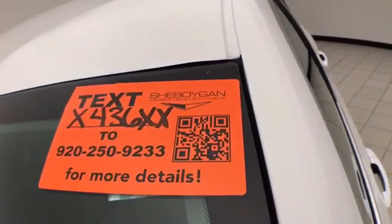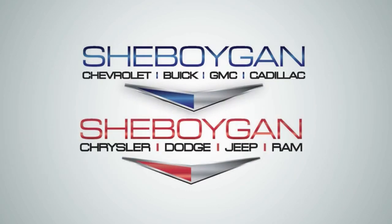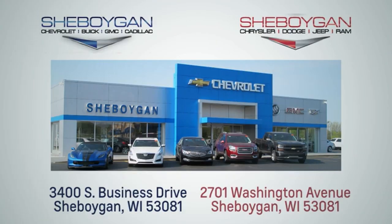For more information on this Impala, please go to SheboyganAuto.com. We are conveniently located at 3400 South Business Drive or at 2701 Washington Avenue in Sheboygan, Wisconsin.